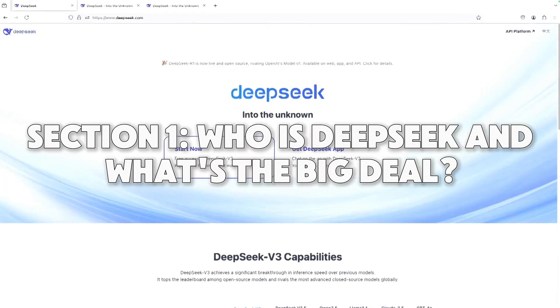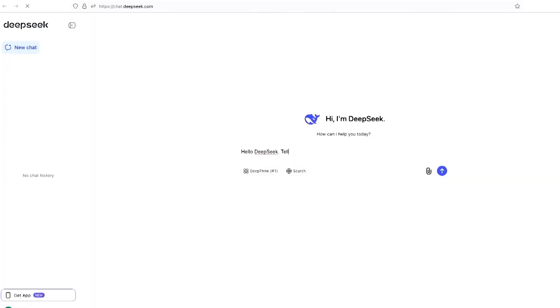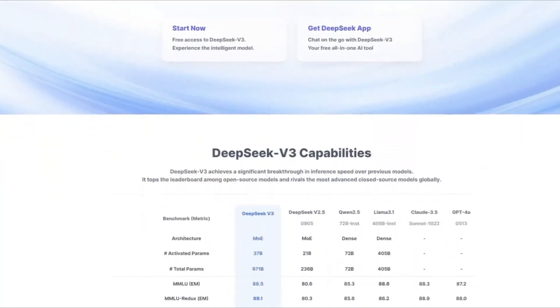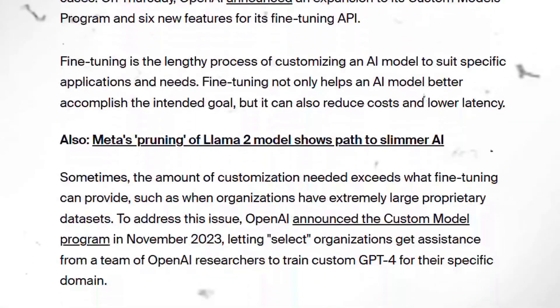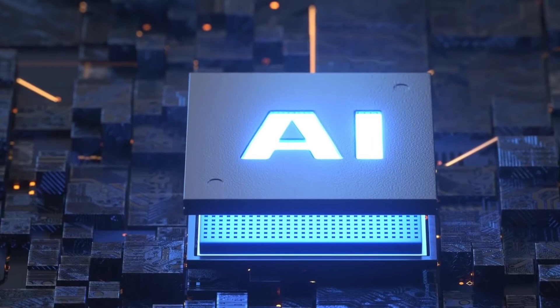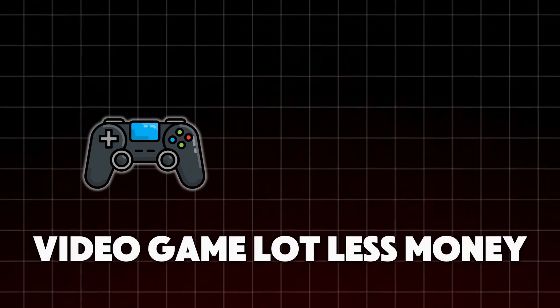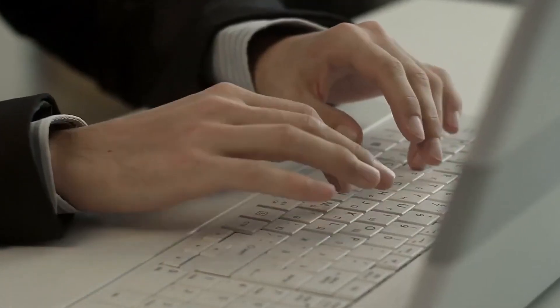DeepSeek is a company that makes really smart machines, or AI models, like a robot's brain. Last January, they introduced something called the R1 model. It surprised everyone because it was very powerful but didn't cost a lot of money to make. People were excited because it showed that making smart robots might not be as expensive as we thought. OpenAI is another company that makes AI models, and they're one of the biggest names out there. But DeepSeek is starting to catch up fast by making their AI models faster and cheaper. Imagine if you could buy your favorite video game for a lot less money, and it worked even better than the expensive one — that's kind of what DeepSeek is doing with AI, making them a strong competitor.